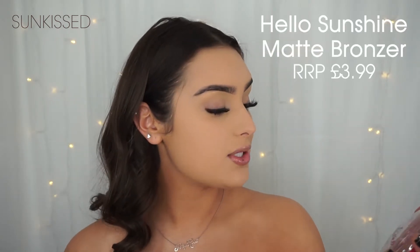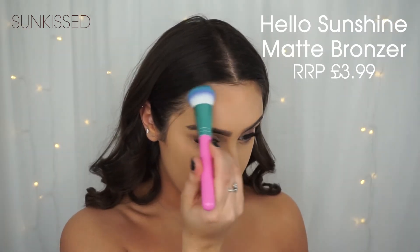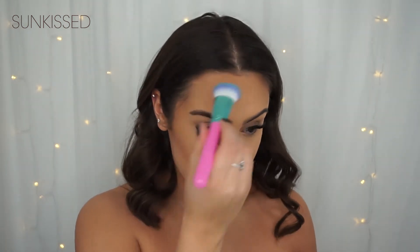I'm going to use the Sunkist Hello Sunshine Matte Bronzer infused with minerals. We're just going to bronze up normally. It blends out so nicely — the combo of the brush and this is just incredible.